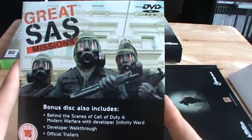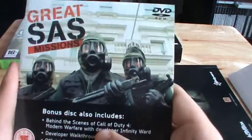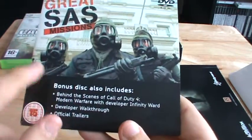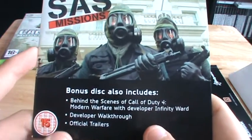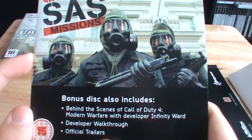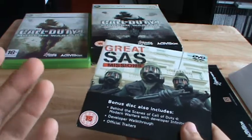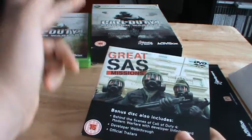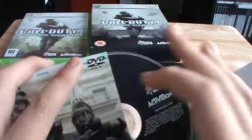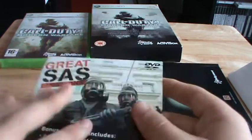Next you get the great SAS missions bonus disc. Like I said, it's between 192 and 195 minutes long — a DVD ROM. On the front there are three people wearing gas masks loading MP5s. Underneath it says the bonus disc also includes behind-the-scenes content on Call of Duty 4 Modern Warfare with developer Infinity Ward, plus official trailers and developer walkthrough. Checking the disc for scratches — we haven't got any, which is nice.